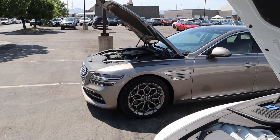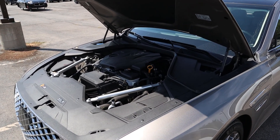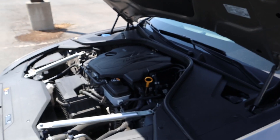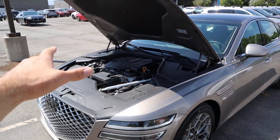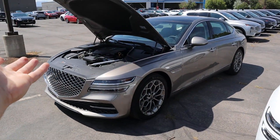Coming over to the other G80, we have a turbocharged 2.5 liter 4-cylinder that also goes through an 8-speed automatic transmission. Fuel economy is 22 around town and 30 on the highway, with power figures being 300 horsepower and 311 pound-feet of torque. So — better fuel economy, less power; worse fuel economy, more power. Two more cylinders versus two less cylinders.